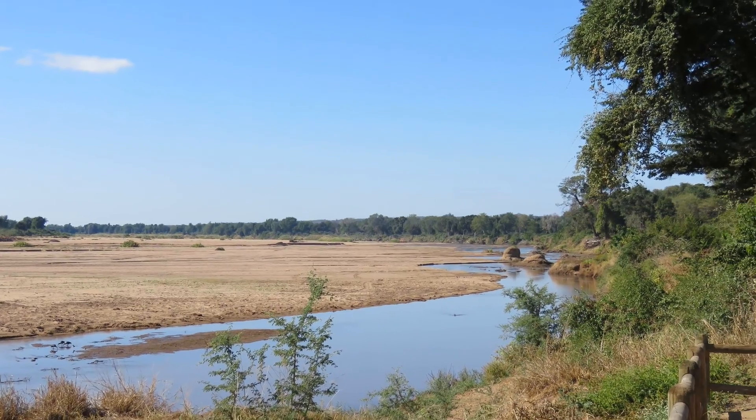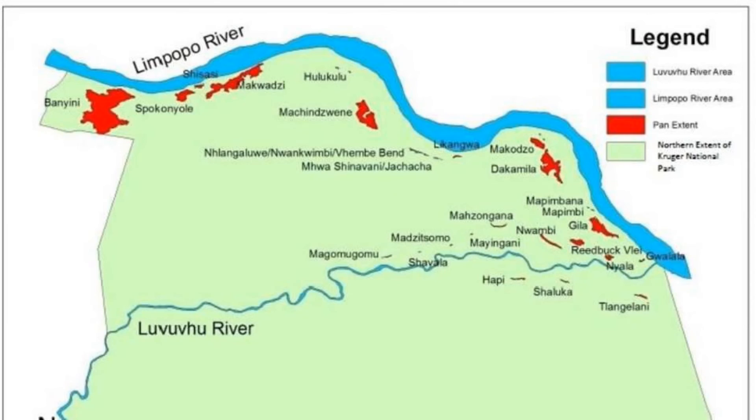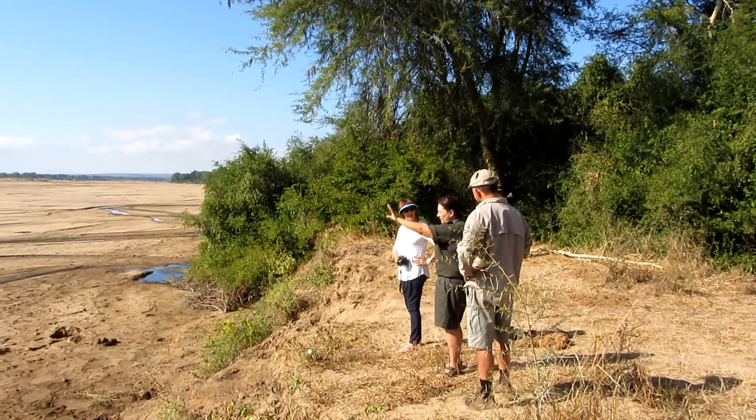There are 31 scattered pans and other wetland types that make up the Makuleke wetlands, which received its Ramsar status as wetlands of international importance on the 22nd of May 2007.